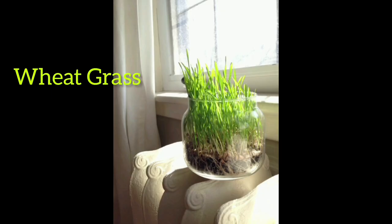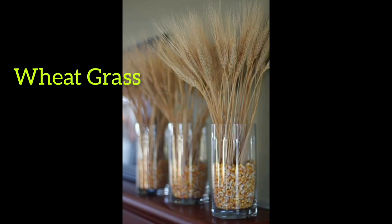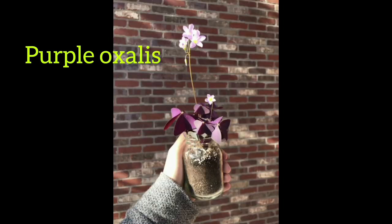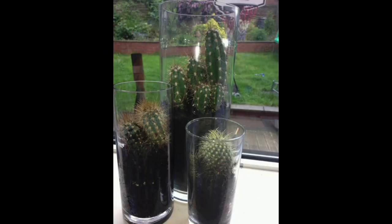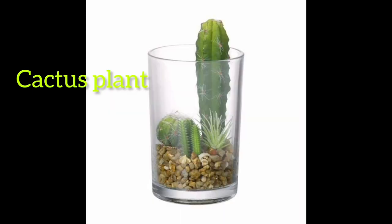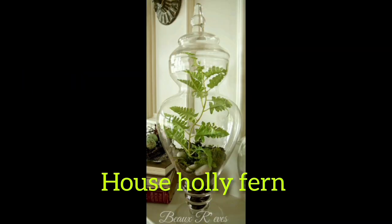Here are some really amazing indoor plants in jar and bottle. Number one: bread grass plant. Number two: purple exilix plant. Number three: cactus plant. Number four: house holy fawn plant.